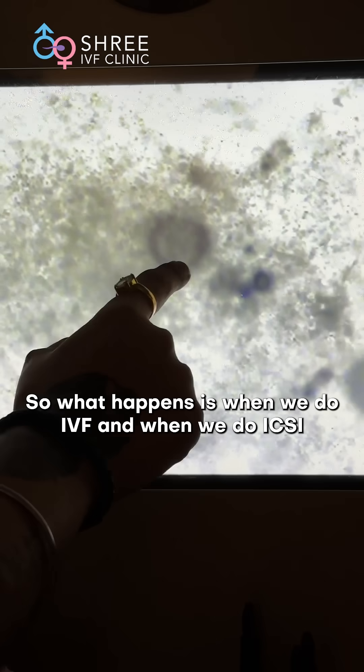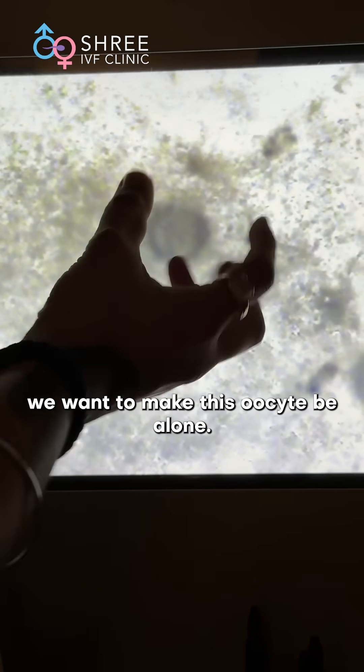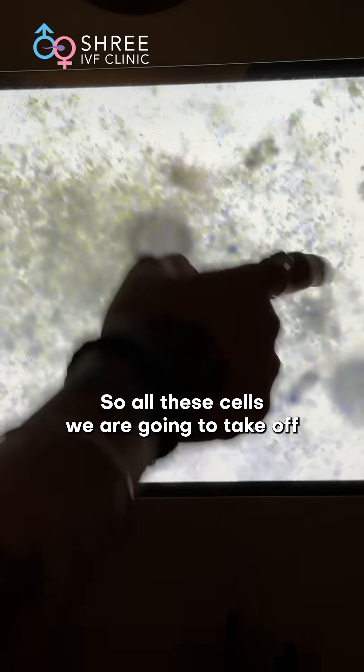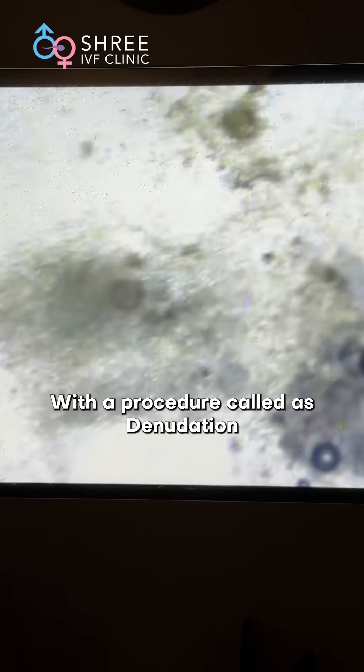When we do IVF and when we do ICSI, we want to make this oocyte be alone. So all these cells we are going to take off with a procedure called as denudation.